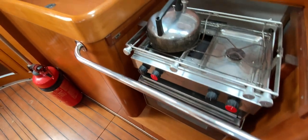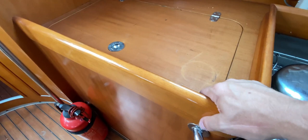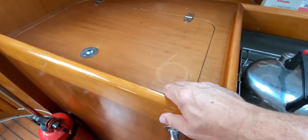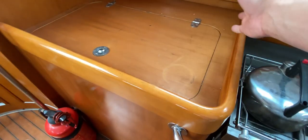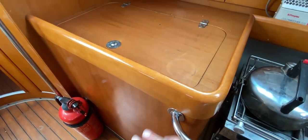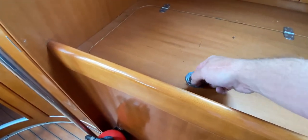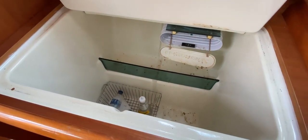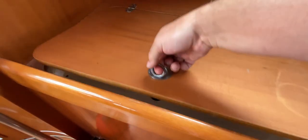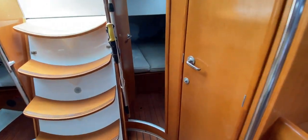Moving aft we've got the gimbal cooker — two burners, a grill, and an oven. Then the top of the fridge gives you lots of extra preparation space with really deep fiddles — much deeper than we normally see — which will stop liquids slopping off the work surfaces. And if you lift this lid, there's a really deep fridge with a little freezer compartment as well. Needs a bit of a clean but once done, great.